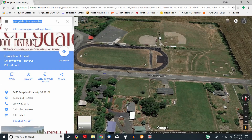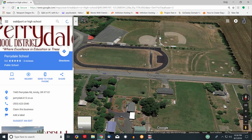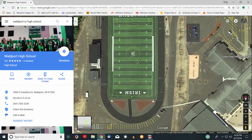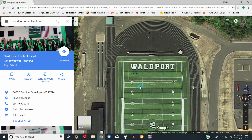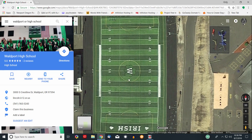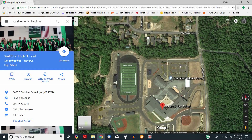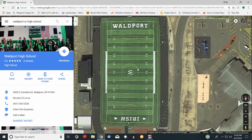Another school I'm going to be covering, also in Oregon — Wildport High School. As you can see, it's another nice looking field. You can see the light poles right there, but they don't look the best. So I may have some trouble with the lighting at this field. Plenty of parking though — not a problem. Using Google Maps with satellite imagery, you can get a good feel for what you can expect when you go to a new game.